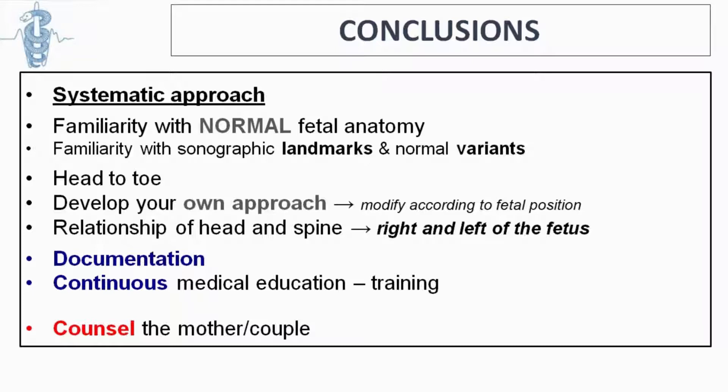Documentation is very important for the second trimester scan as with any other scan. Continuous medical education and training are essential as new technologies improve our abilities and detection rates. Scanning is not just performing the scan — it also means spending time with the mother and couple, explaining their options, the limits of our tests, and what we can find and what we can miss.